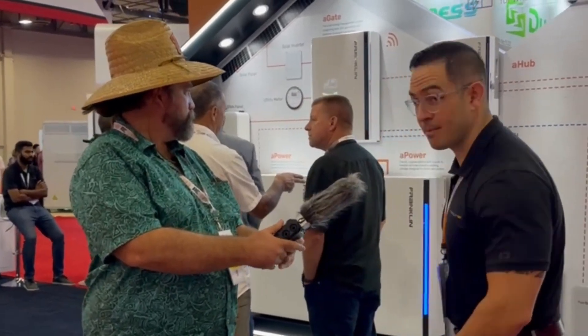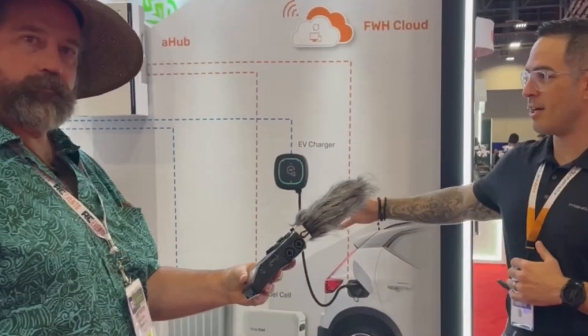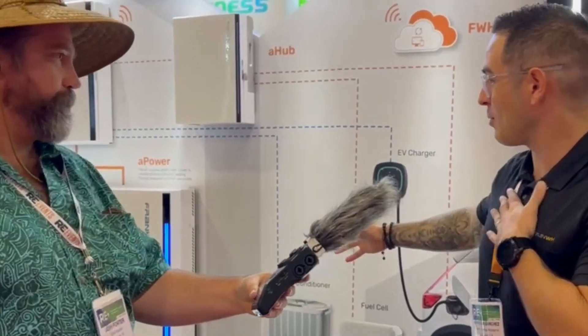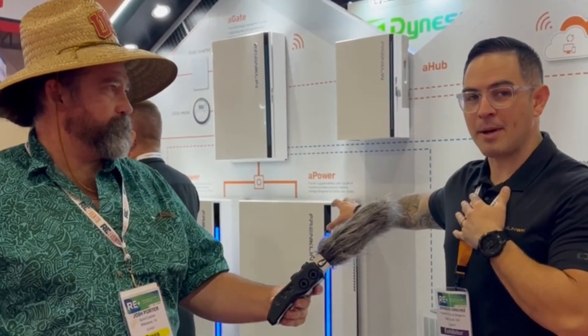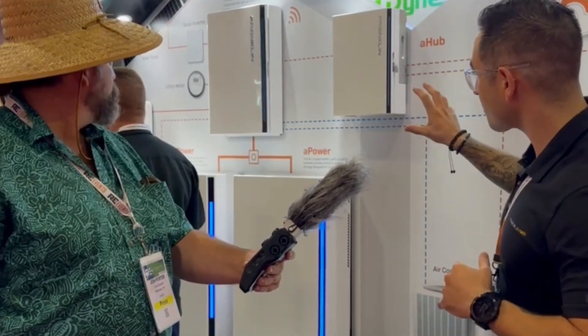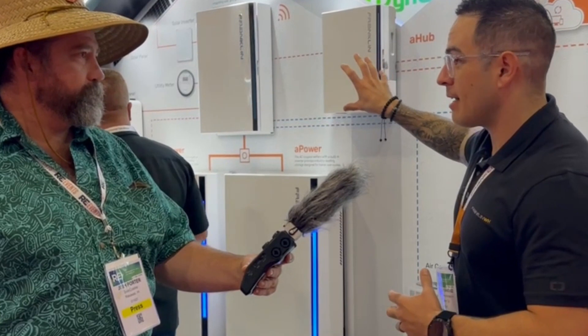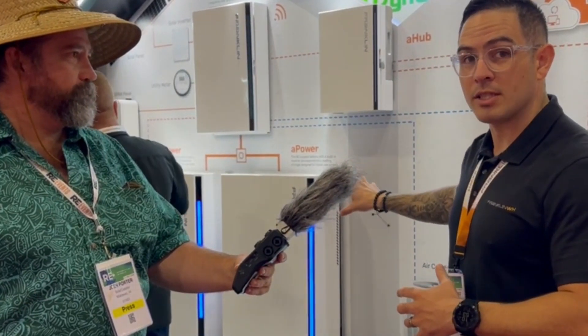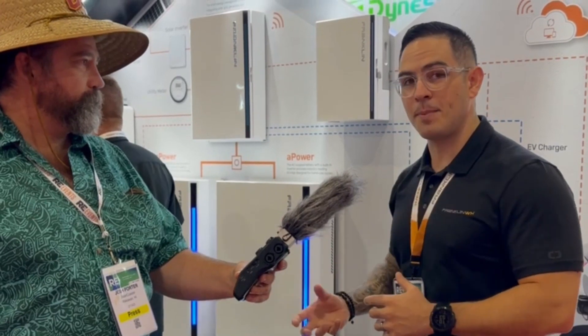I'll let you take a look at the system if you want to walk over this way. What you're seeing here — apologies for my voice, we're in Vegas and I lost it last night — this is our A-Power down here. These are our batteries. The A-Gate is what you're seeing above. This is our combiner box, their gateway. Everything's going in here. So this is the all-in-one solution for a Franklin whole home. With one A-Gate, you can do 15 A-Powers. One A-Power is 13.6 kWh of storage. It's an LFP chemistry.